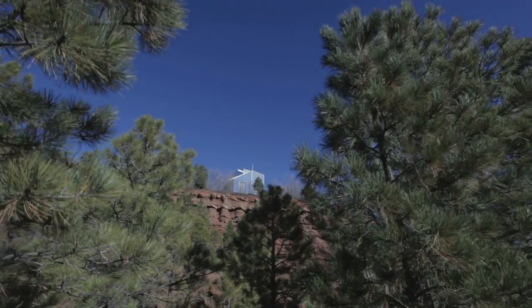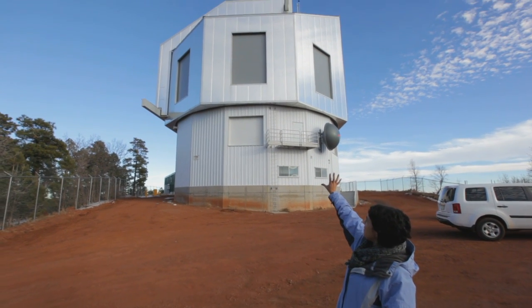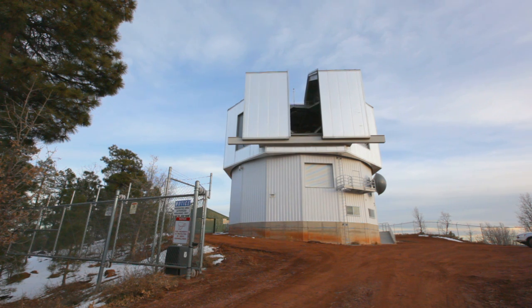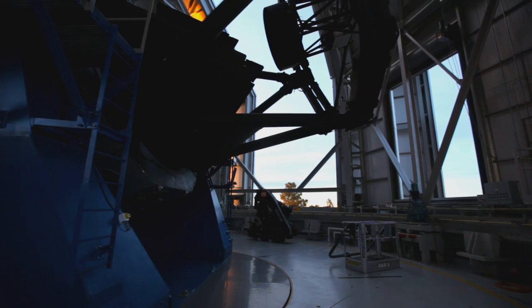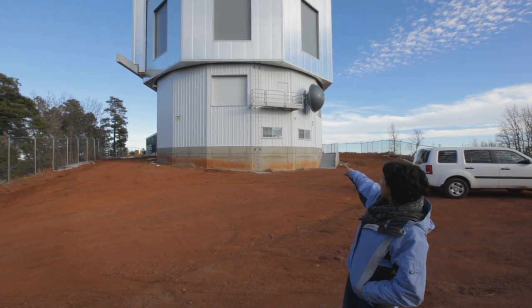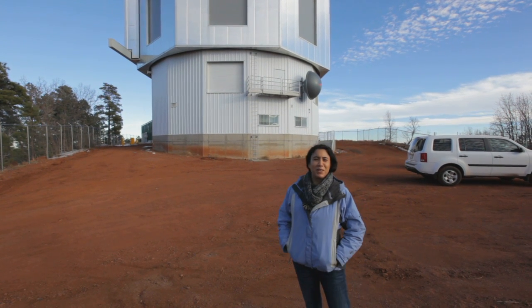So behind me is the Discovery Channel Telescope. The upper part is where the telescope is, and the doors open up when we're ready to observe. We can swing around the upper part of the building to point the telescope where we want. And this window down here with the bars is where I'm sitting for the whole night — 15 hours.